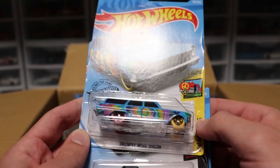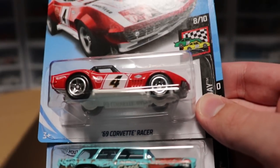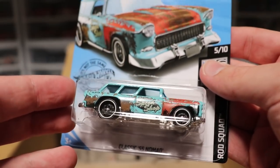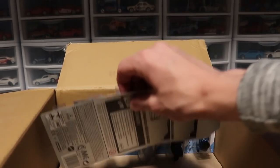Next up we've got a Chevy Nova Wagon with an awesome trippy paint scheme on it — looking good, I like it. The Corvette Racer main line from the last case. And then we've got the classic '55 Nomad looking weird and rusty — that's cool.